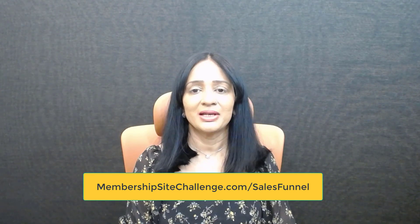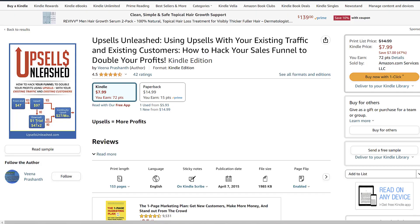Welcome to the Sales Funnel Challenge. My name is Veena Prashant. I'm so glad you're here. I'm so excited about the Sales Funnel Challenge because I think about funnels differently than most people. I wrote an Amazon bestselling book about upsells back in 2014.